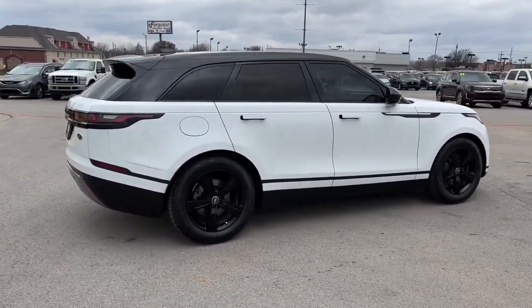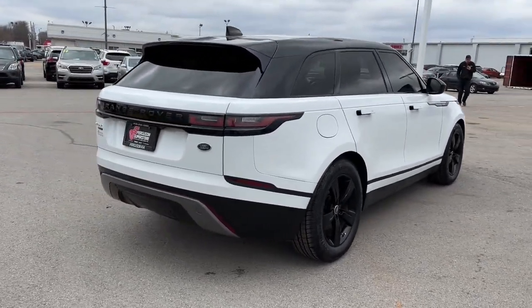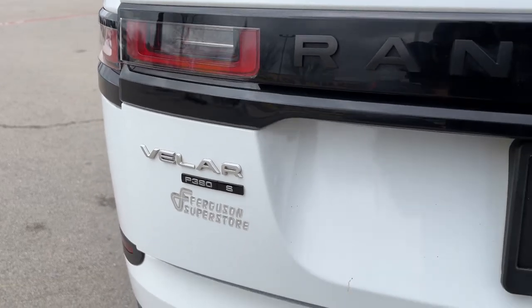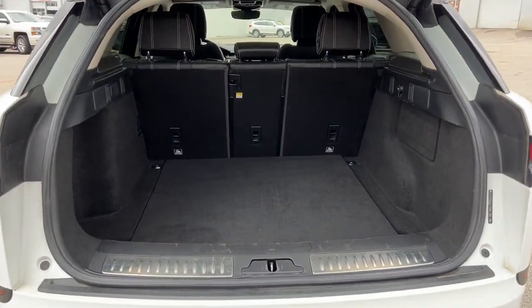These are just some of the great options this vehicle comes with: panoramic roof, hands-free liftgate, keyless entry, navigation system, sun/moonroof, four-wheel drive, remote engine start, keyless start, active suspension, and premium sound system.